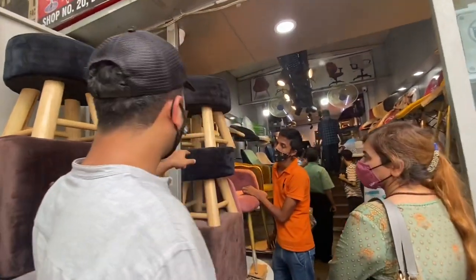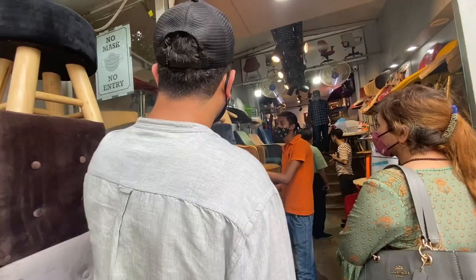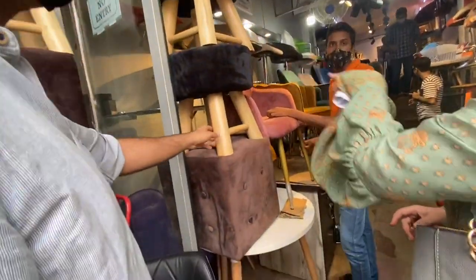Then we went looking for good stools with good colours but the stools available had a big ugly colour. They were charging around 2500 and if you have to change the upholstery they were ready to do that.